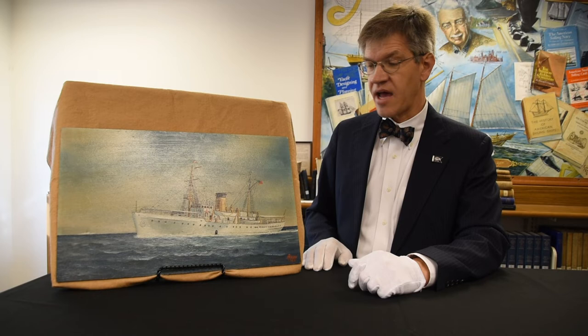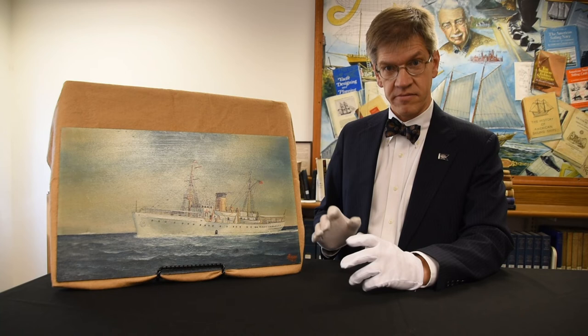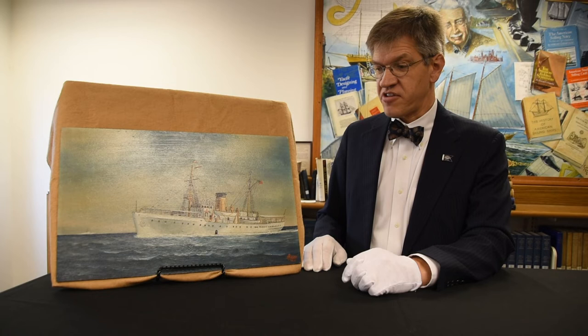This vessel had a really storied history. The Coast Guard, including this vessel, were taken into the United States Navy during World War II, and this one served in convoy duty, taking vessels across the Atlantic.